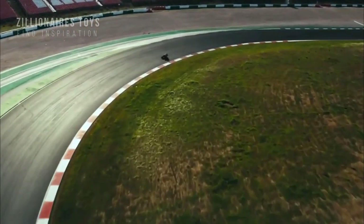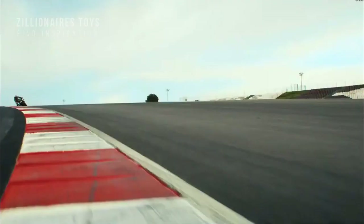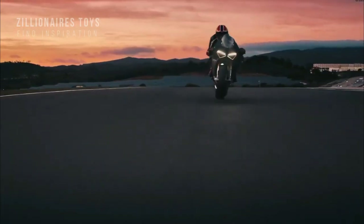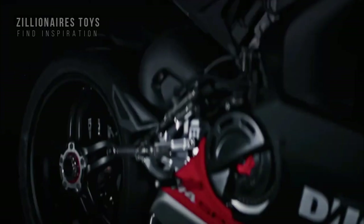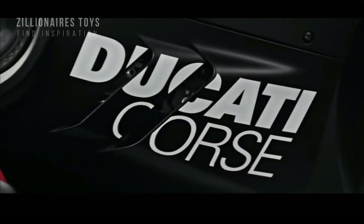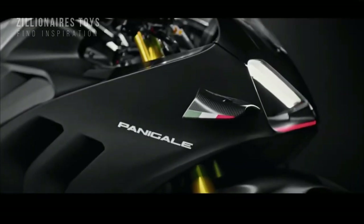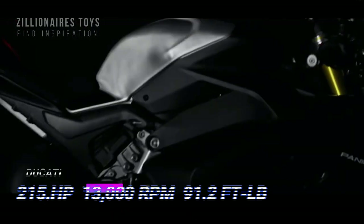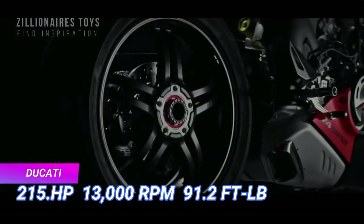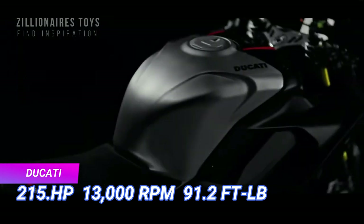The chassis features an aluminum front frame that uses the engine as a stressed element, working in conjunction with the aluminum swingarm and seat post to reduce rear bike sinking. The suspension includes an electronically controlled Ohlins NPX pressurized fork with 125mm of travel. The bike has undergone upgrades to increase power and improve throttle response, with owners able to expect up to 215.5hp at 13,000 rpm and 91.2 ft-lbs of torque.